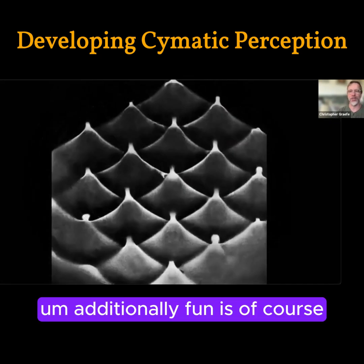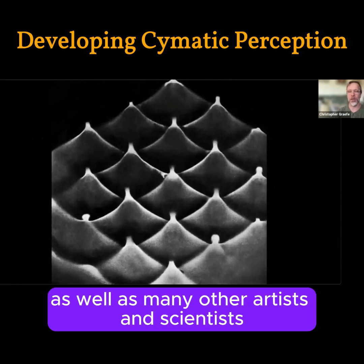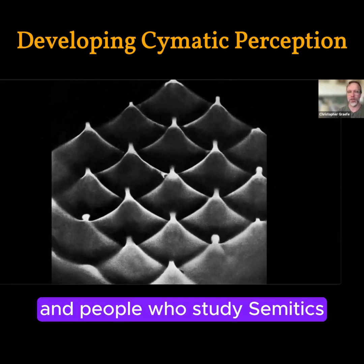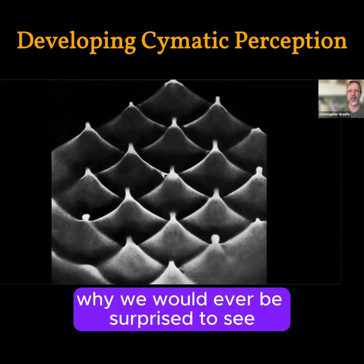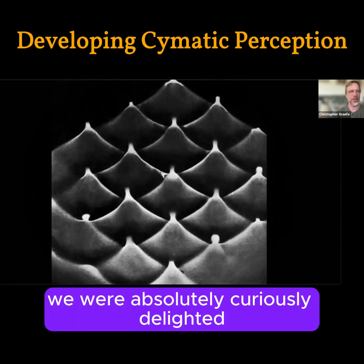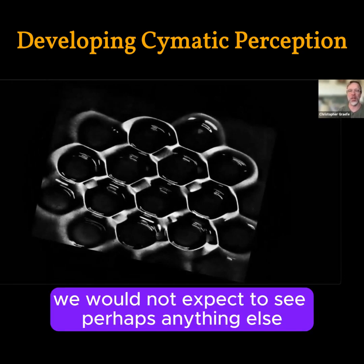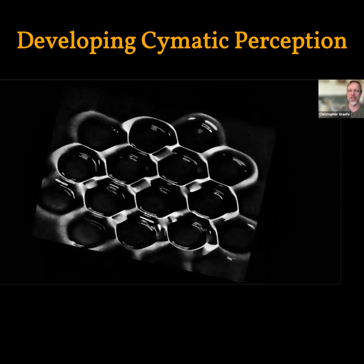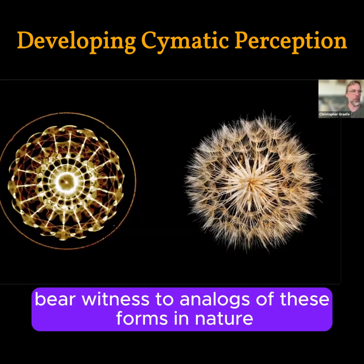Applying certain resonant frequencies to different materials is something Jenny did, as well as many other artists, scientists, and people who study cymatics. In this case, turpentine derived from pine tar — why would we ever be surprised to see the forms of a pine cone emerge from that? Animating paraffin wax, we would not expect to see anything other than the shapes of honeycombs start to emerge. Even in the most complex geometrically intricate forms created in cymatics, we can find and bear witness to analogues of these forms in nature.